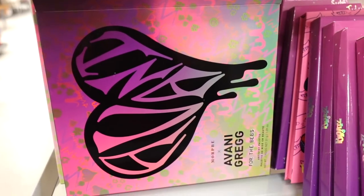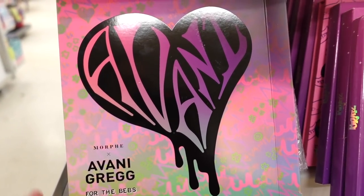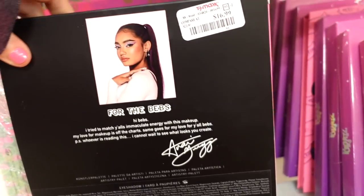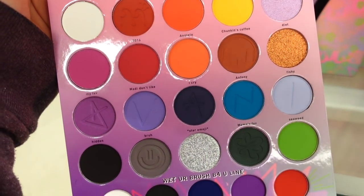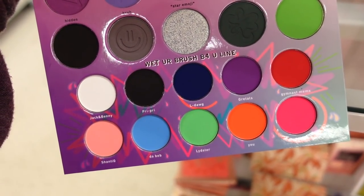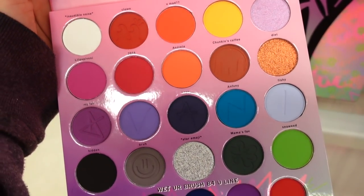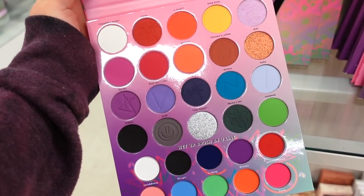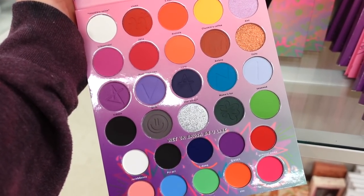In this section they have a ton of Morphe and Avani Gregg palettes, which is pretty awesome. $16.99 for that. I really love the tones — you get a bunch of colorful shades, and with the smaller shades you can wet your brush before you apply them to use them as liner. Beautiful palette. Most of the shades are matte finishes with maybe two or three metallics.